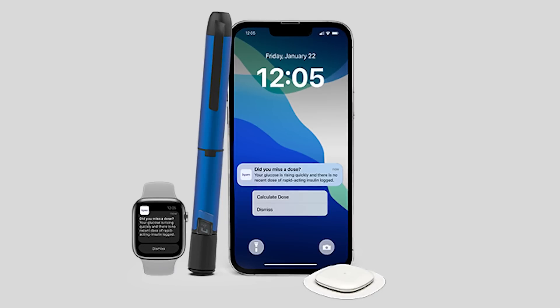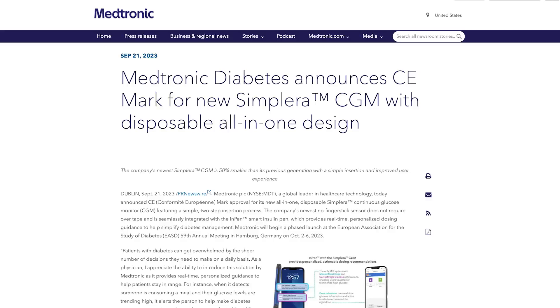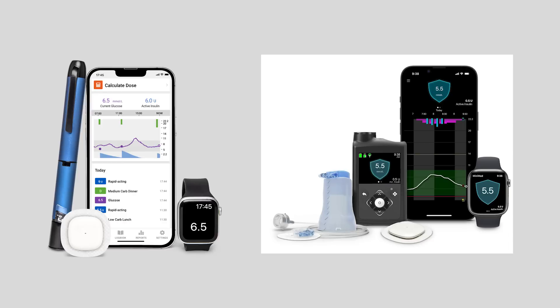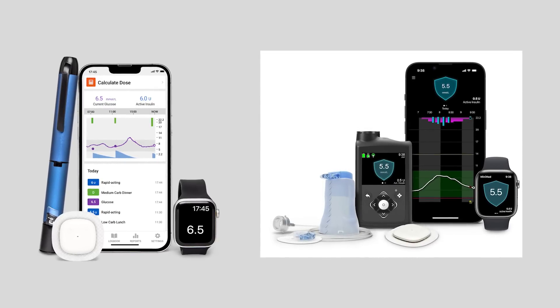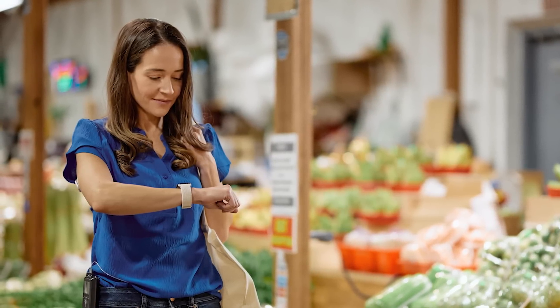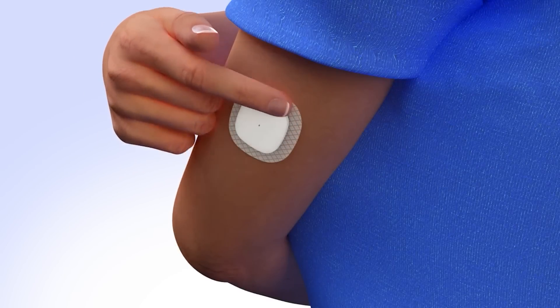Let's talk about the fate of Simplera. I've already covered the Simplera CGM extensively and even interviewed Medtronic about it. It is their first disposable CGM — it lasts seven days and works with their InPen or 780G. One possibility is that Simplera isn't moving as fast as Medtronic wants, so they're looking to grab someone else's proven technology that already has clearance for working with pumps. It's also much smaller than Simplera.